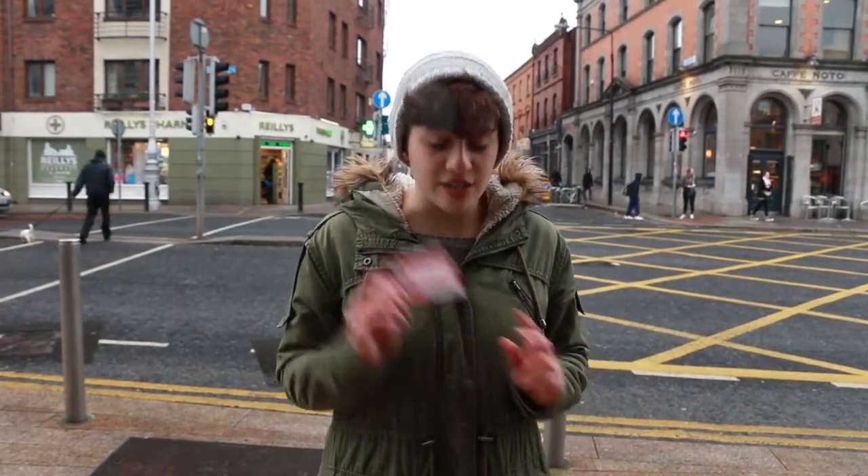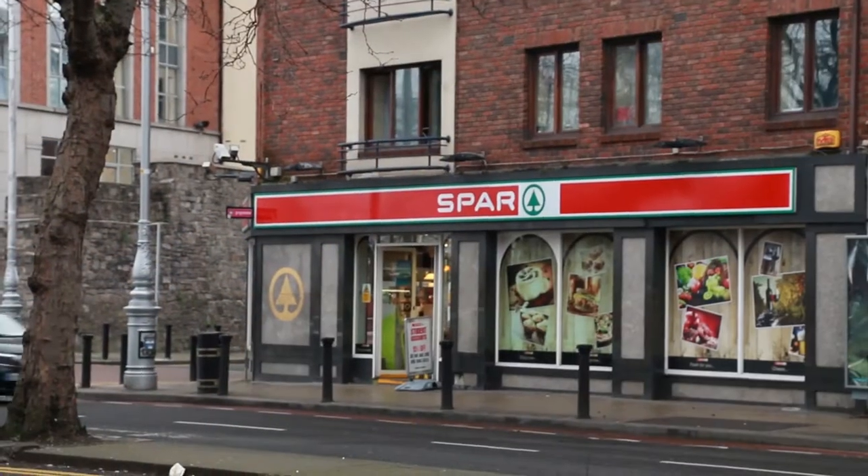If you are traveling around Dublin and you want to take the bus or the train, you can get a student leap card. It also works for discounts. And if you want to top it up, you can just go right across the street to this bar. And if you get a little thirsty after, there's a coffee shop right there.